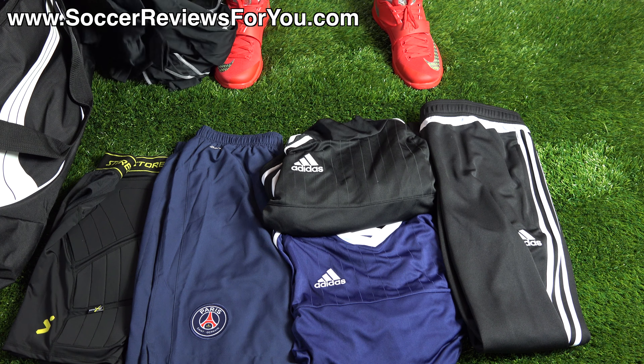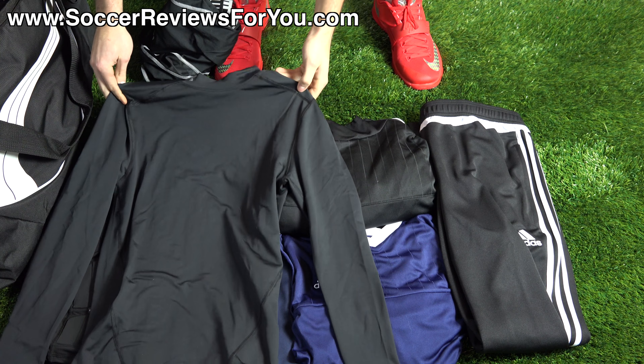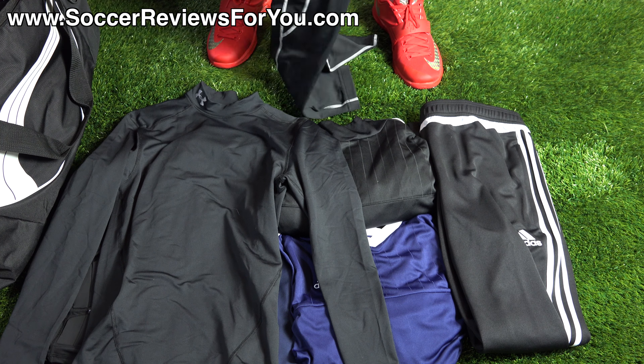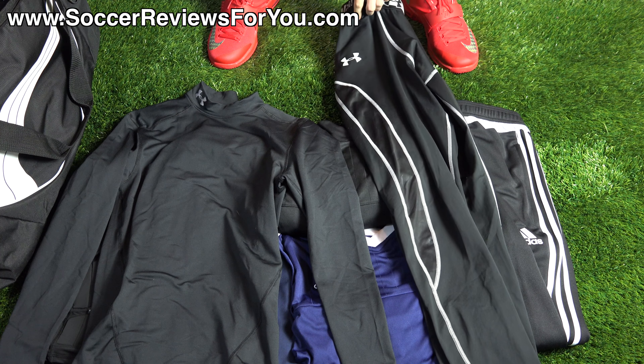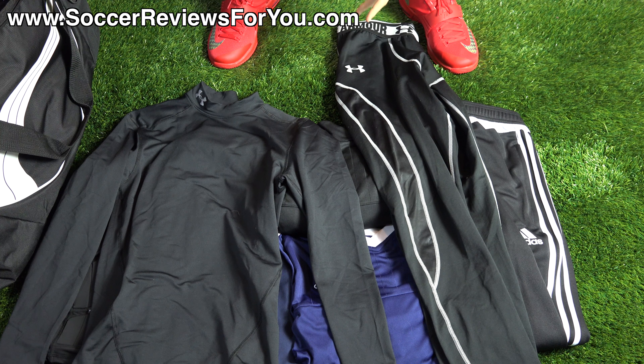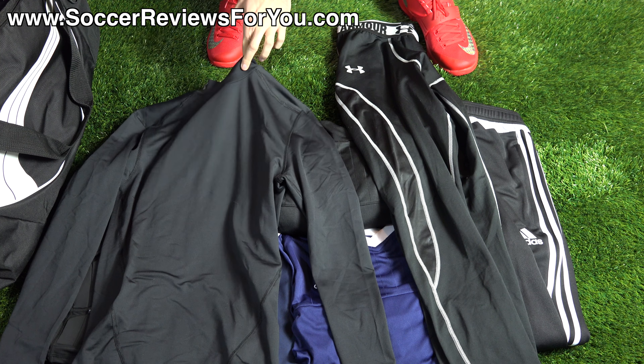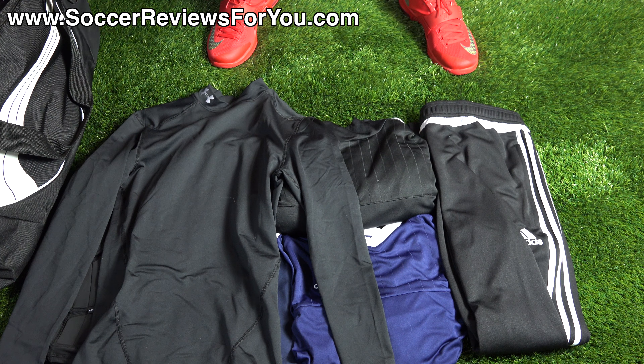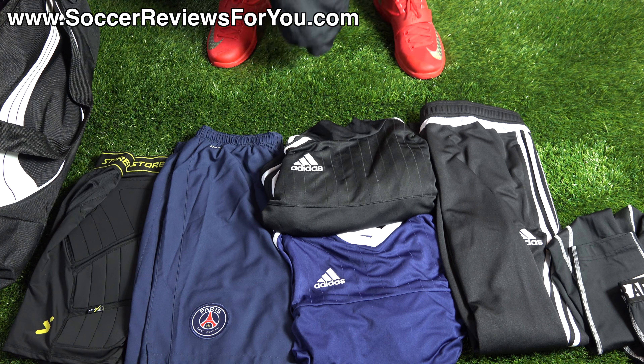When it is cold, you need base layers — at least I do. I have two different base layers from Under Armour. The first is the Evo ColdGear Mock Compression Top, which has the mock collar at the top for added warmth. Then I have the UA Infrared Compression Tights. The Infrared stuff tends to be a little thinner but really warm. The tights run around $50, and the compression top also runs about $50. Base layers, to me, are really good at keeping you warm — minimal bulk but lots of warmth — and in December they were absolute necessities.